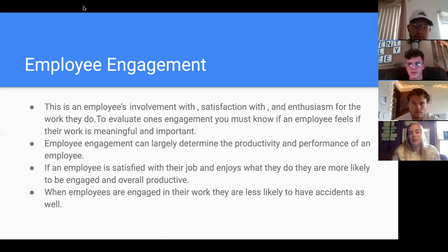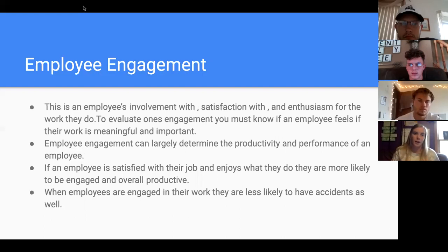Employee engagement is an employee's involvement with, satisfaction for, and enthusiasm for the work they do. To evaluate it, you must know whether an employee feels their work is meaningful and important — whether they like their job, appreciate the people they work with, like dealing with the public, or would rather be in the back room. Employee engagement can largely determine productivity and performance. If an employee isn't engaged, they won't perform very well or be a productive asset to the company. When employees are engaged, they're also less likely to have accidents, so from a safety standpoint, you always want employees engaged and enjoying their job.